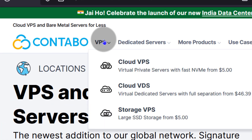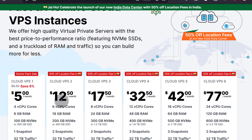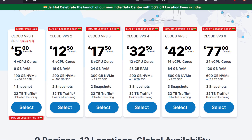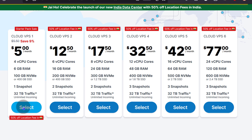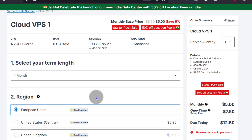Let's look at the VPS prices for Contabo. If you go to Cloud VPS, these are the prices. Let's see if there is an additional cost, because Contabo usually has additional costs with data centers outside of Germany.